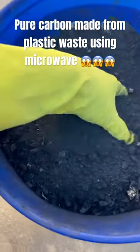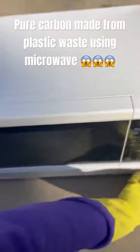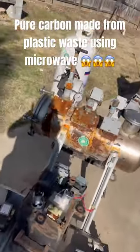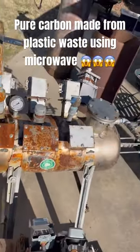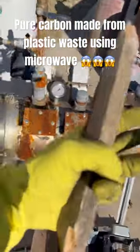Everybody take a look at this. This is pure carbon made from plastic waste with a microwave. This right here is my Mark IV plastic interfuel reactor. It uses microwave technology to efficiently and carbon neutrally convert plastic waste into three products.